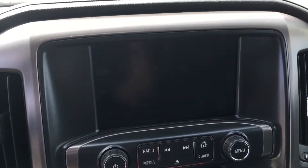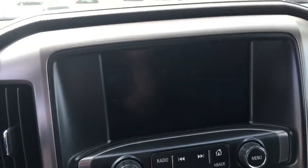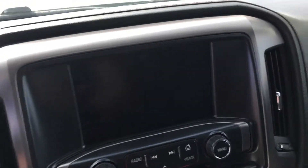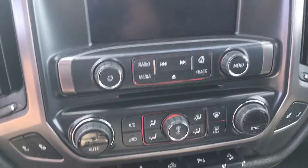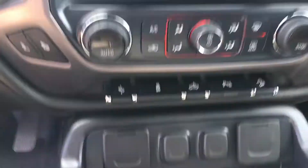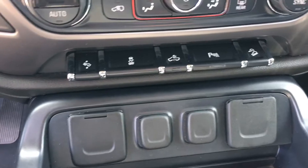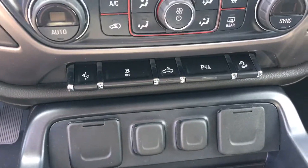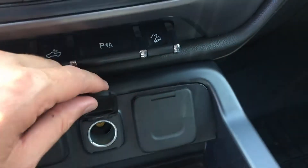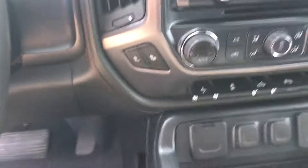Up front and center there's a nice digital display screen for all your media options — Bluetooth for hands-free calling, accessing different media on your phone, AM/FM radio, SiriusXM satellite radio, navigation, and backup camera. Down below there are air conditioning and defrost options, power adjustable pedals, traction control, box lights, hill descent control, and parking assist.